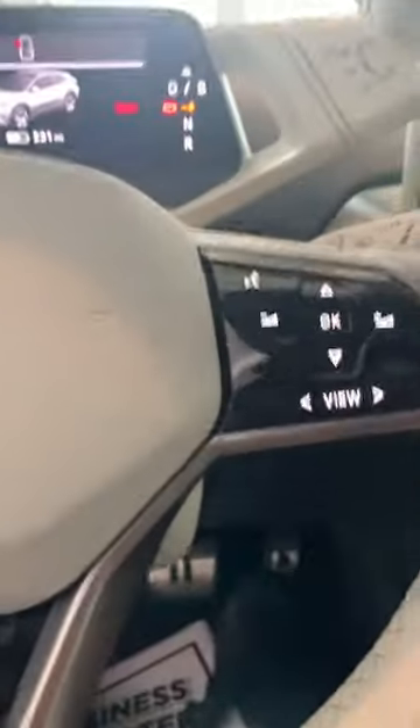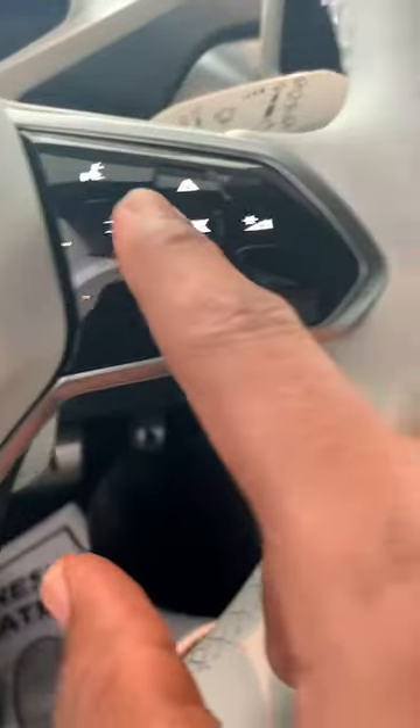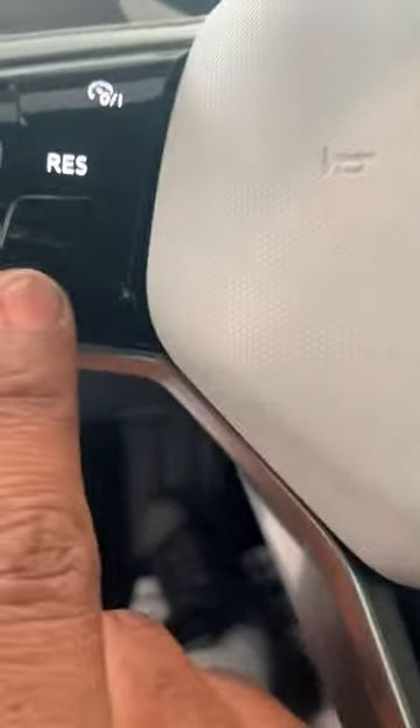It's actually really nice — it's more touch-responsive. When you touch something, you get a haptic 'beep beep beep' type feeling. Different modes for the infotainment.